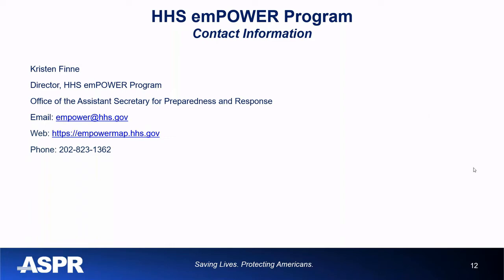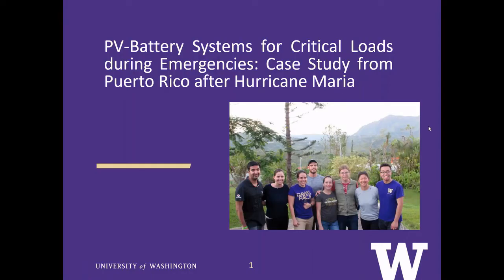Hi everyone, I'm glad to be here to talk about our recent publication on critical loads during emergencies. Our focus was mainly on a region within Puerto Rico called Hayuya after Hurricane Maria. This project really reflects the challenges that health and power infrastructures face after natural disasters at a very small, localized, personalized scale. Our team was led by Professor Pozo from the University of Washington, who grew up on the island and was motivated to create this project to learn from the experience on the ground.